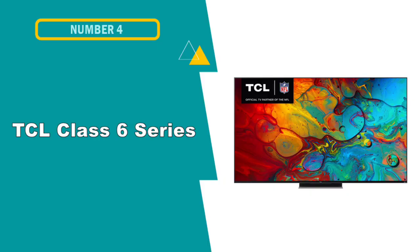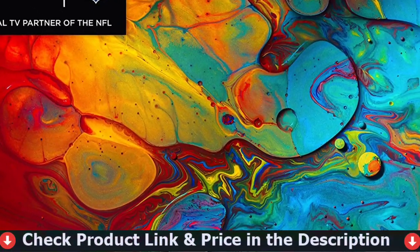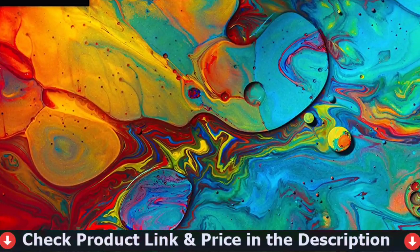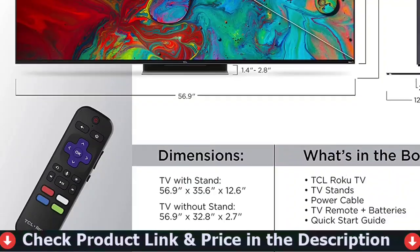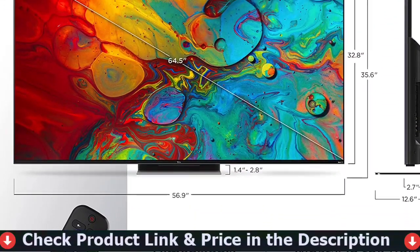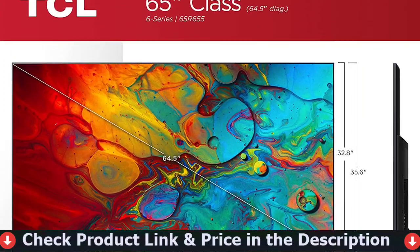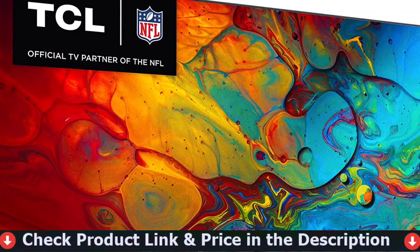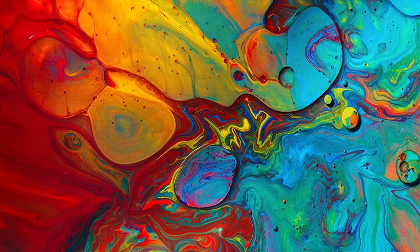Our fourth pick in this best 50- to 55-inch TV list is the TCL Class 6 Series Smart Roku TV. The TCL 6 Series Roku TV is excellent — a versatile television that looks good in both bright and dark settings. It can readily resist glare, making it an excellent choice for watching sports or shows throughout the day, but its narrow viewing angle limits its usability as the image diminishes from the sides. It's great for watching movies in the dark, thanks to its high contrast ratio and good local dimming.